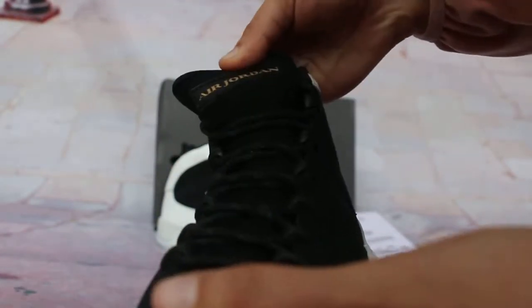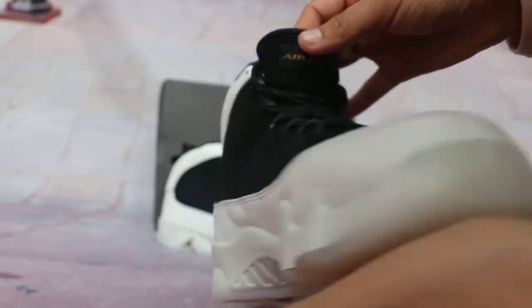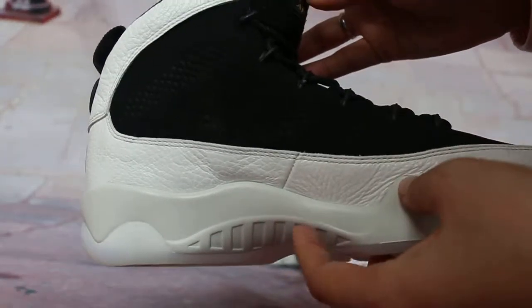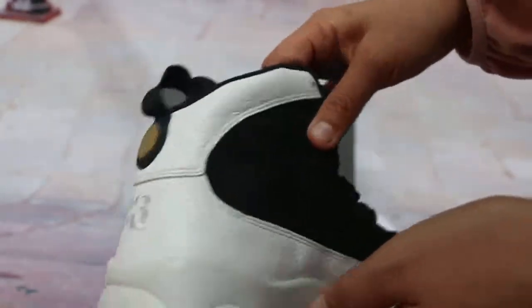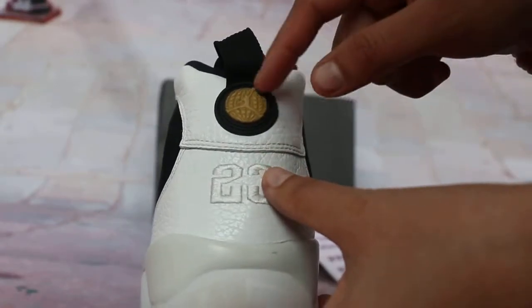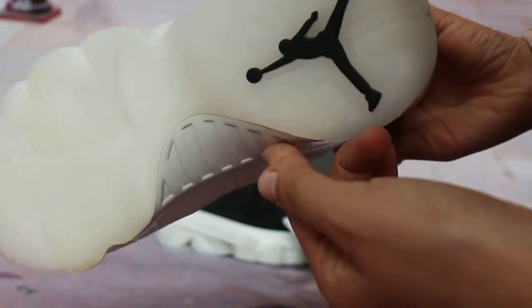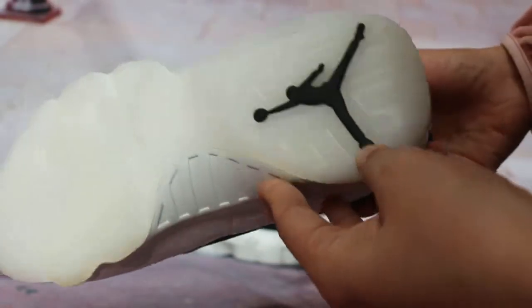The uptown — the Air Jordan's Jumpman logo on the side. On the back, you can see a stitching detail and the Jumpman logo. On the bottom, black Nike logos and black Jumpman.